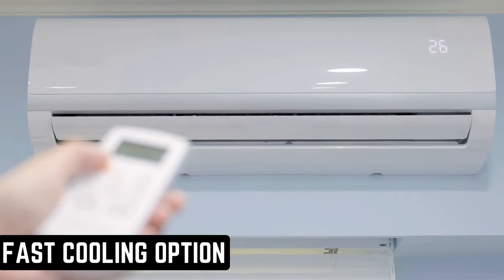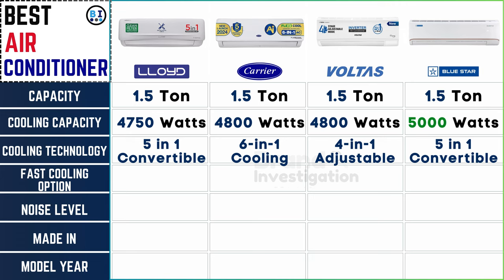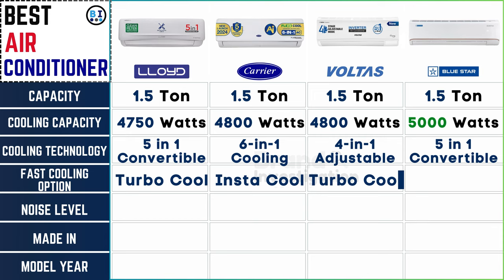Speeding up the chill: Lloyd AC incorporates its advanced turbo cool feature for rapid cooling, ensuring quick relief from the heat. Carrier AC presents its Insta-Cool technology designed to swiftly cool down the surroundings. Voltas AC offers the turbo cool option, guaranteeing a rapid drop in temperature for immediate comfort. Meanwhile, Bluestar AC employs its powerful turbo mode, providing accelerated cooling to create a refreshing indoor environment in no time.